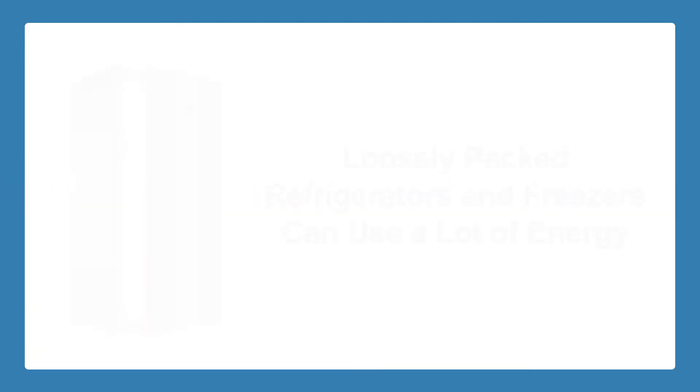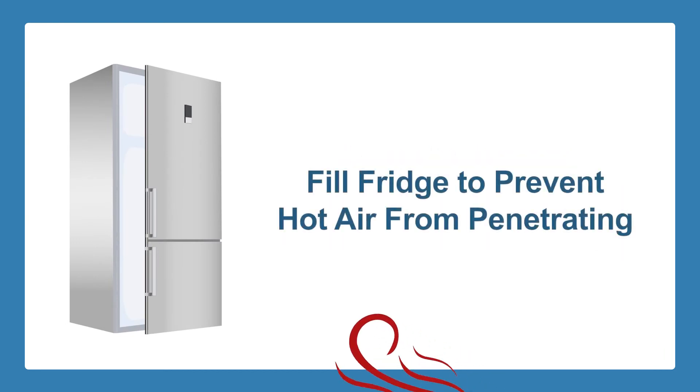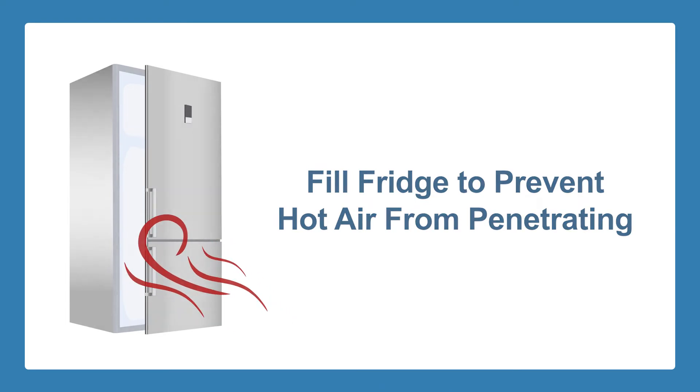Fill your fridge to the brim. A loosely packed refrigerator and freezer can use up a whole lot of energy. Make an effort to stuff as many things in your fridge as possible to prevent hot air from penetrating whenever someone opens the door.